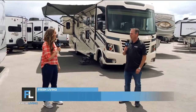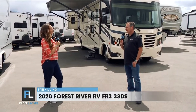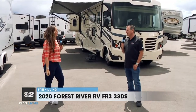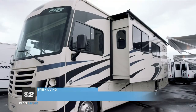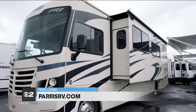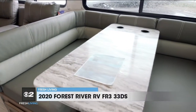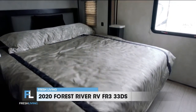It is absolutely amazing. It's built by Forest River and it is a 2020 FR3, and the model is called a 33 DS. Basically what that means is it's 33 feet long, and it's a double slide. It's got a big massive slide on one side that has your theater seats and your dinette that goes out, and then your king bed in the back goes out on the other side. Two big slides gives you a lot of room.